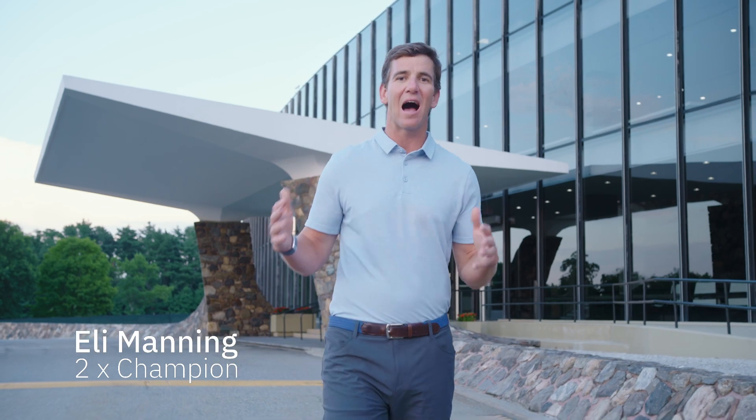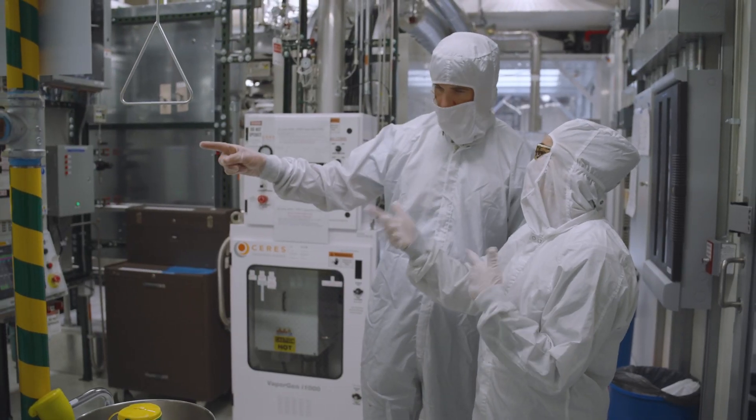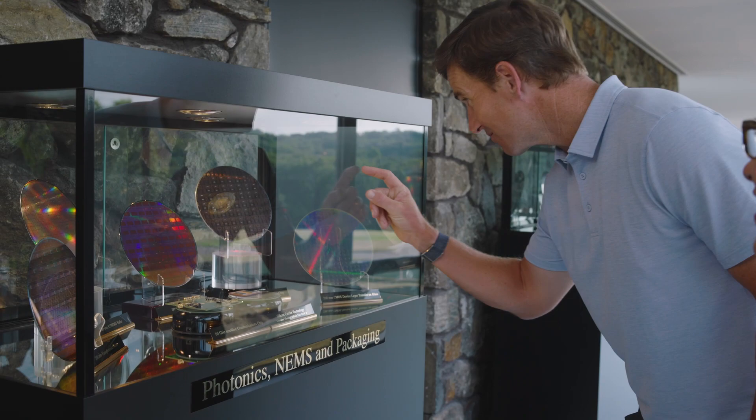Hey everybody, I'm Eli Manning, and ever since I started playing ESPN Fantasy Football, I've been dying to understand how IBM packs so many AI-powered insights into that tiny little app. So I asked if I could come to IBM Research, which is kind of like IBM's Hall of Fame, to have someone explain it to me.